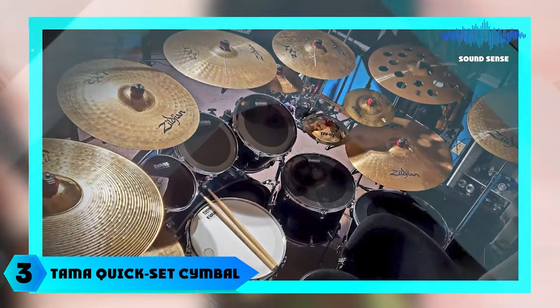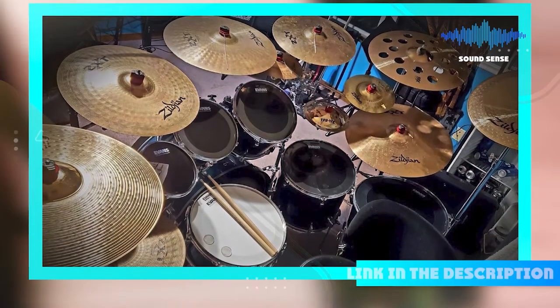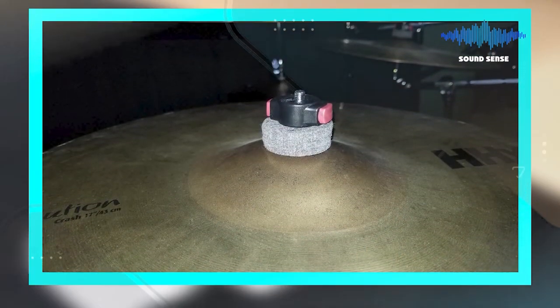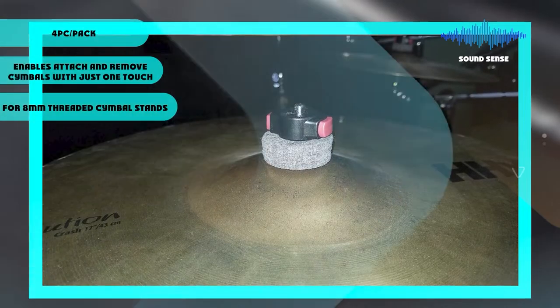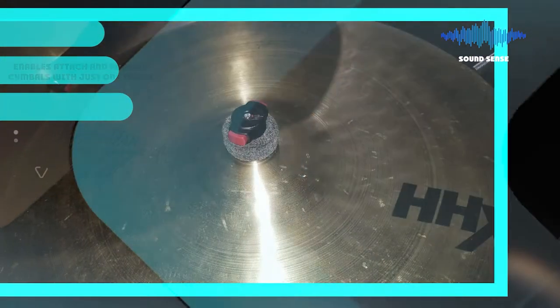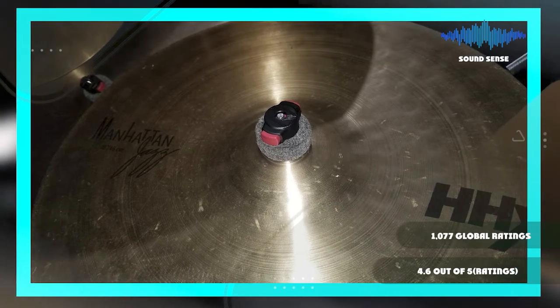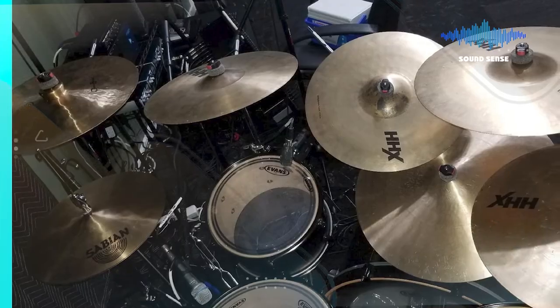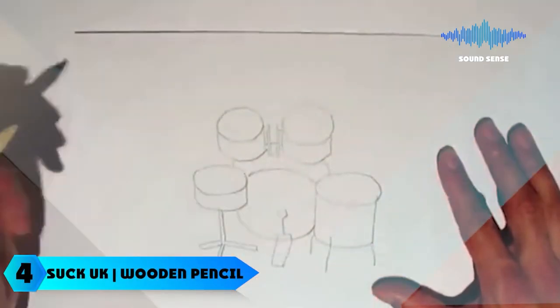The number three position is held by the Tama Quick Set Cymbal Mate. The Tama Quick Set Cymbal Mate quickly and easily attaches to 8mm stands and enables removal in a matter of seconds. Simply place the cymbal mate on the stand and attach to the bottom, tightening it with the thumb knob. Rotate the adjustment handle to adjust the position of your cymbal.